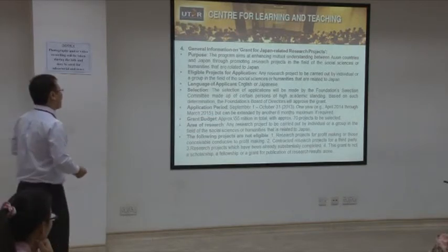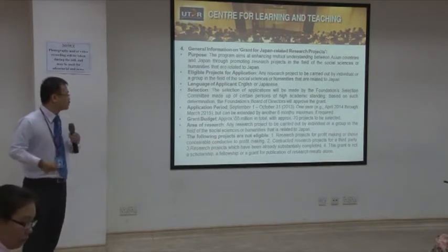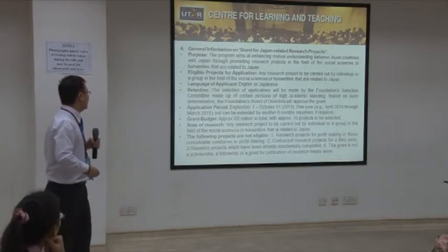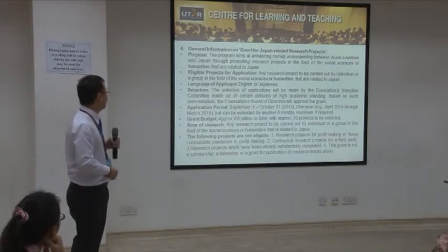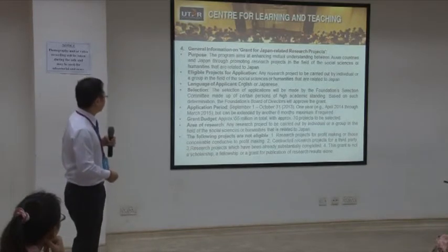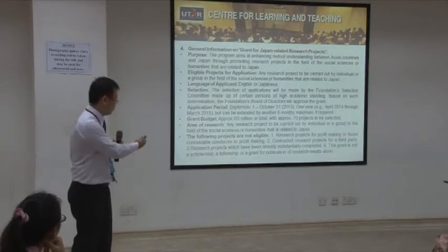The area of research can be carried out by an individual or group in social science or humanities related to Japan. The following projects are not eligible: research for profit-making, contract research for a third party, projects that have been substantially completed, and scholarships or fellowships.